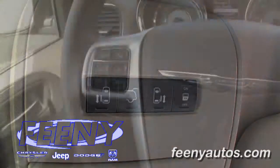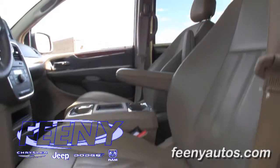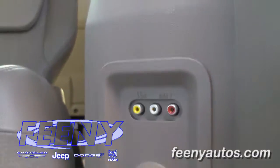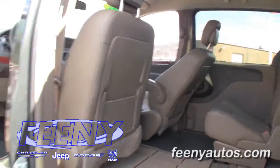Material features include power windows, door locks, keyless entry, automatic headlamps, power driver seat, Sirius radio with hard drive, rear seat video, automatic temperature control, Stow-n-Go seating, and much much more.